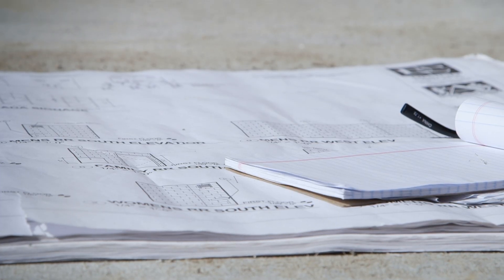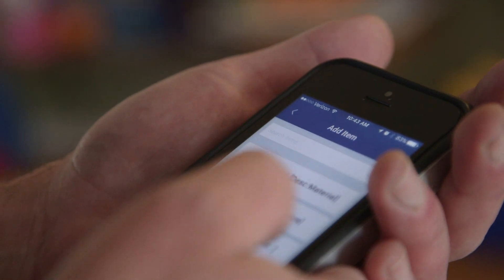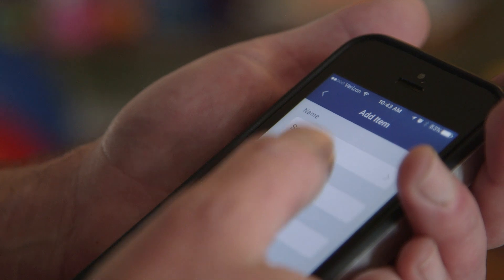HomeAdvisor makes it really easy to reschedule the instant booking appointments. They usually give you a day in advance notice or a few days in advance, so it's really easy to adjust the schedule from there. You have all the tools in your hands — HomeAdvisor provides everything to you.